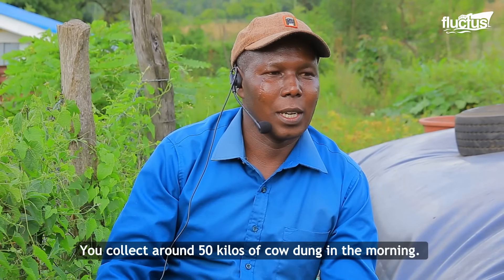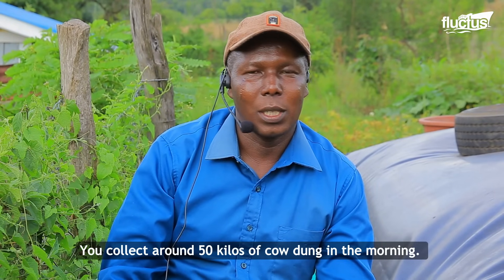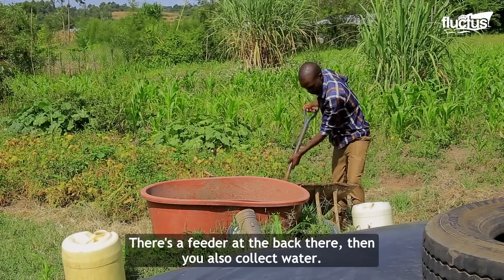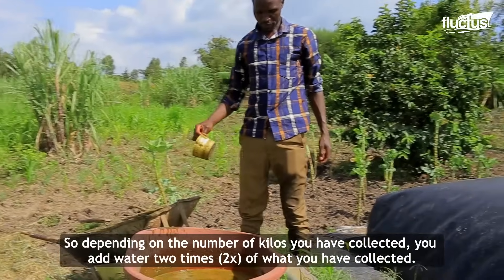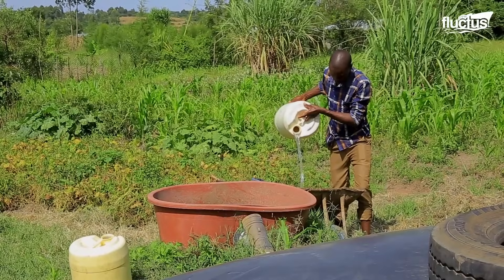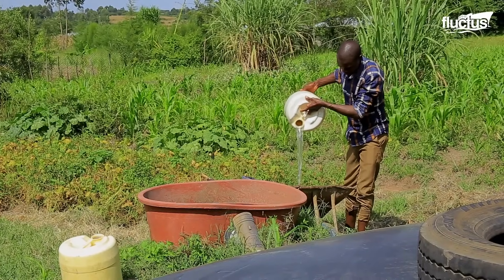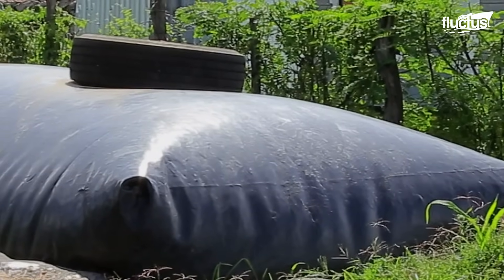You collect around 50 kilos of cow dung in the morning. There's a feeder at the bag. You also collect water — depending on the number of kilos you have collected, you add water two times the amount you have collected. Adding water to the inlet makes it easier to feed the mixture into the tank. Weighing down the bags with tires or other objects creates pressure, allowing the produced gas to flow more easily.